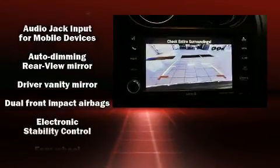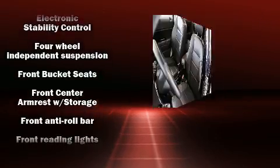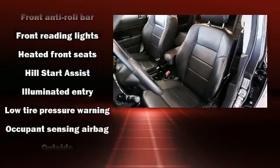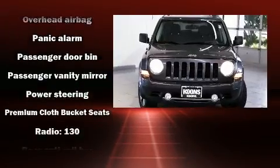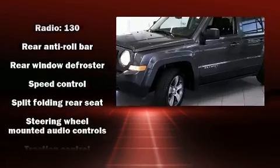Heated seats, heated door mirrors, remote keyless entry, and power windows are all included. Jeep ensures the safety and security of its passengers with equipment such as dual front impact airbags, head curtain airbags, traction control, brake assist, and anti-whiplash front head restraints.